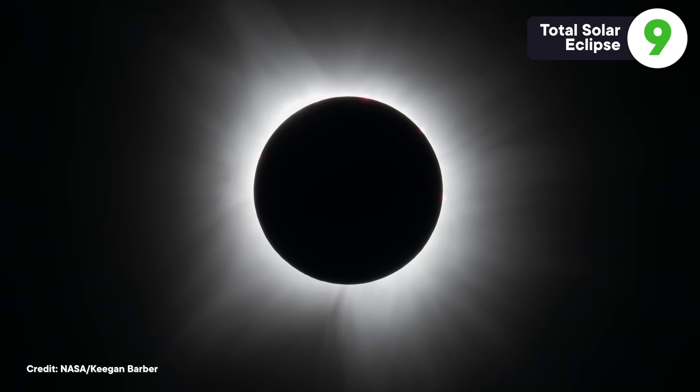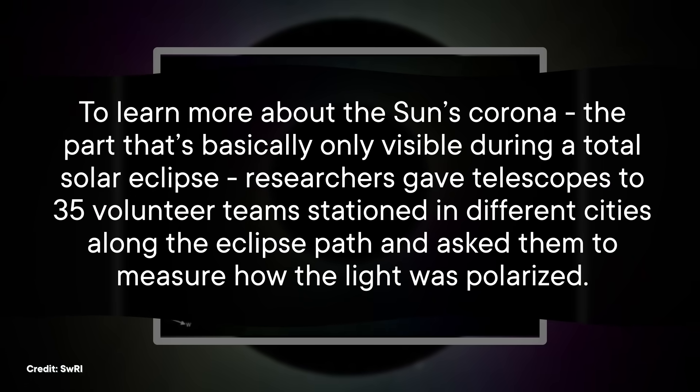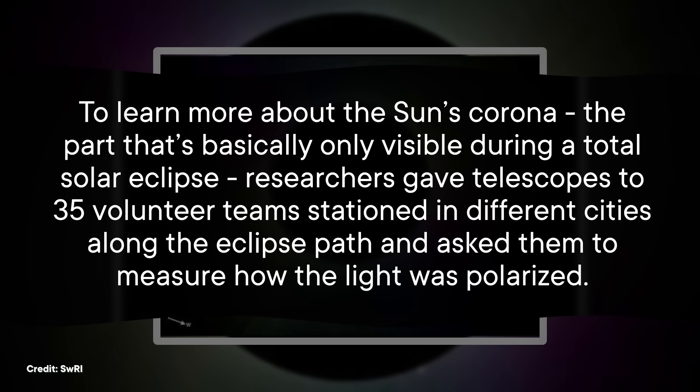You know what's also years in the making? A total solar eclipse, like the one that crossed a large chunk of North America in April of this year, and won't do that again until 2045. There are some amazing images of this special event from Earth as well as from space, but there were also lots of opportunistic researchers who used this rare midday darkness to take pictures that would help them learn about the sun's corona and the Earth's atmosphere. This image was taken as part of a citizen science research project. To learn more about the sun's corona — the part basically only visible during a total solar eclipse — researchers gave telescopes to 35 volunteer teams stationed in different cities along the eclipse path and asked them to measure how the light was polarized. By combining their videos together, researchers got a full hour of footage that would have been impossible to get from Earth otherwise.